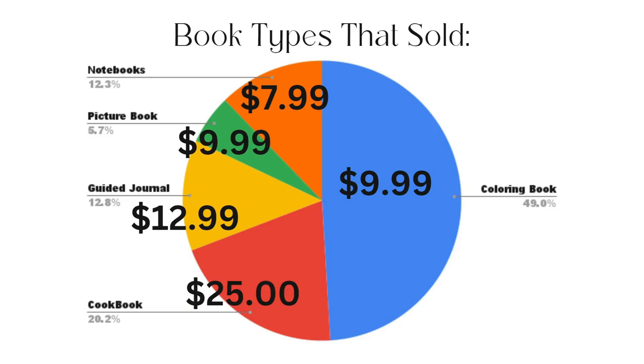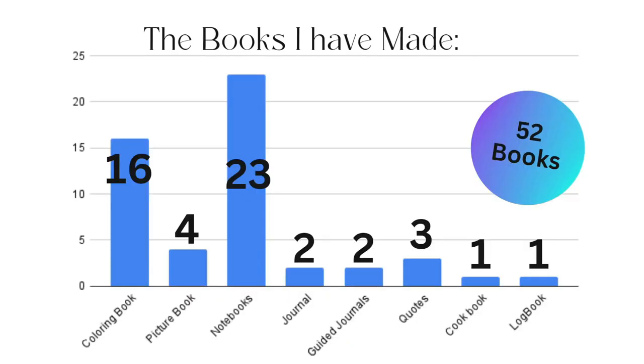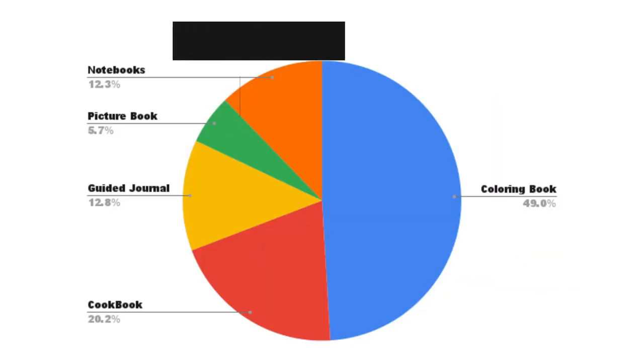The guided journal, priced at $12.99, has every single page unique — it took a long time to make and lots of research and effort went into it. It sells every month as well. Picture books I charge at $9.99; they were very easy to make and super simple. And notebooks, priced at $7.99, account for about 12% of my sales — I currently have 23 live.